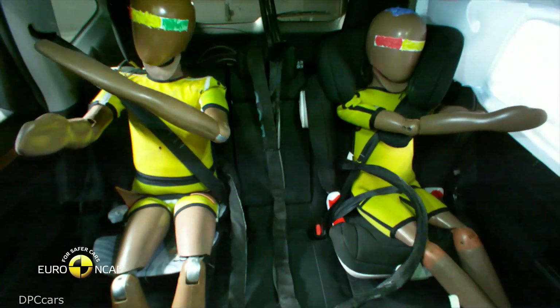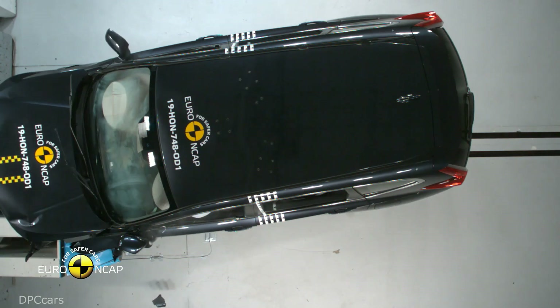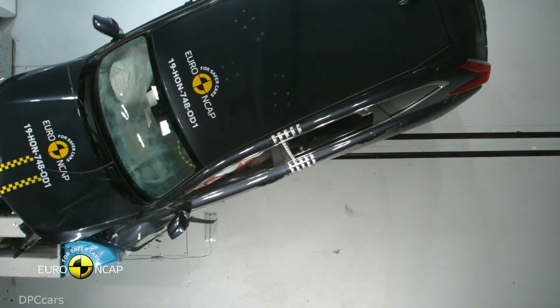In the full width rigid barrier test, protection of the driver and rear passenger was good or adequate for all critical body areas.